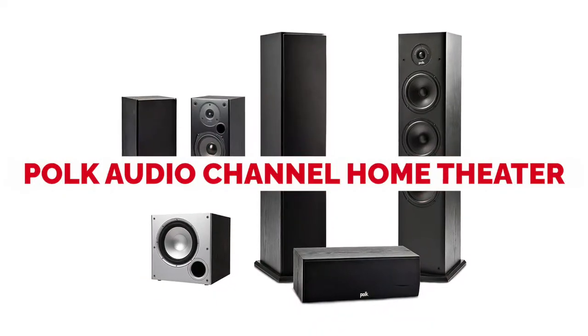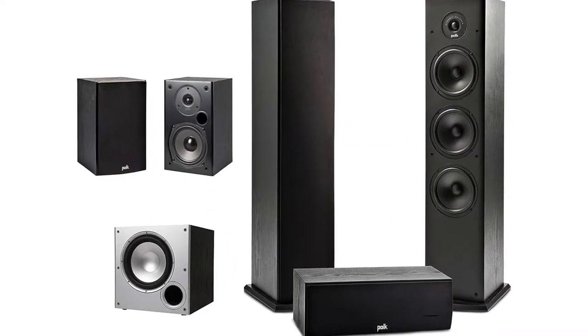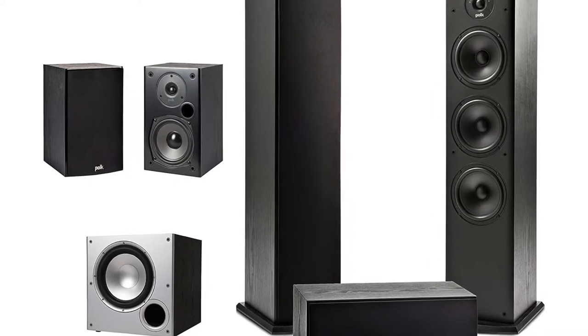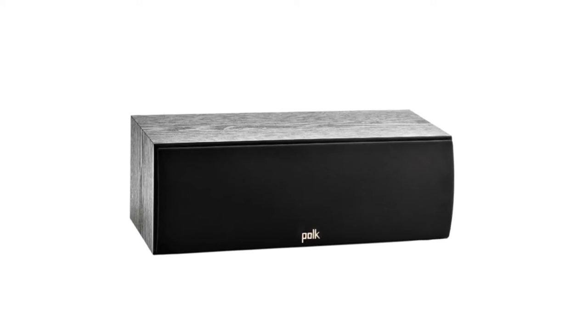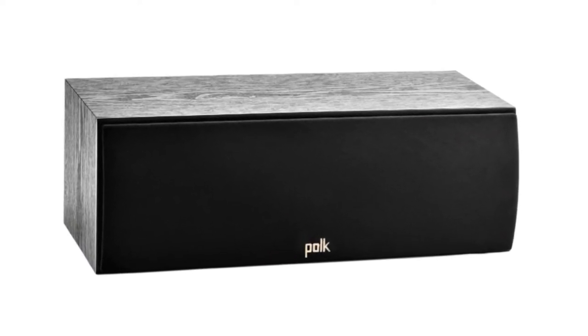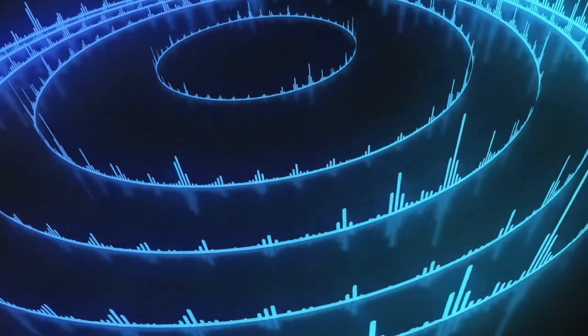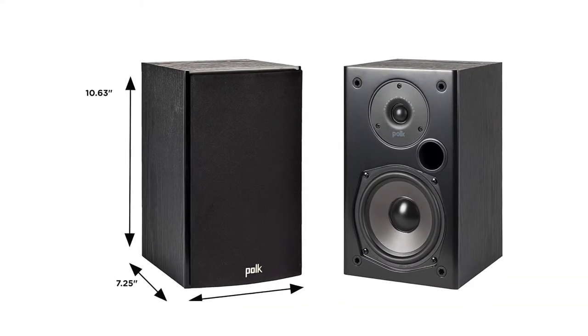Polk Audio 5.1 channel home theater system. Surround sound systems like the Polk Audio 5.1 channel home theater system can deliver the complete audio range for a fraction of the cost. The unit is composed of three different speakers from the T-Series collection. The first one is the T30 center channel speaker, which gives an immersive sound output. With its powerful tweeter and dynamic balance drivers, you can get deeper bass and clearer vocals that can fill up small to medium spaces. For an effective home theater kit, this is a must.